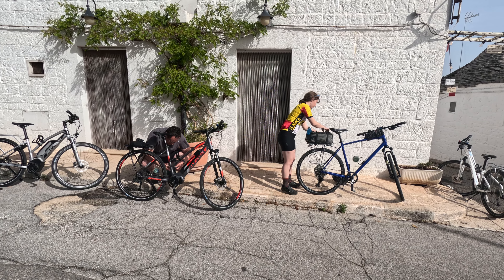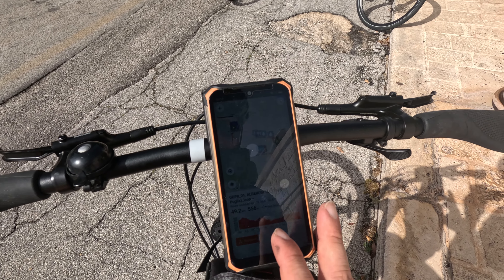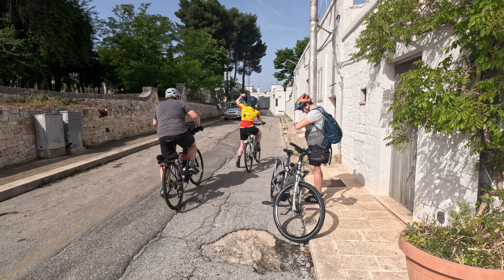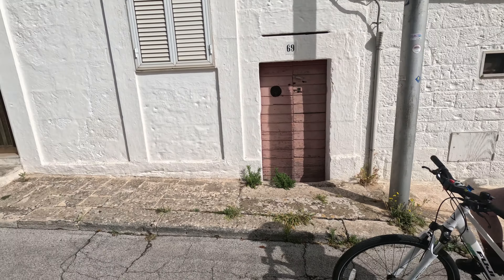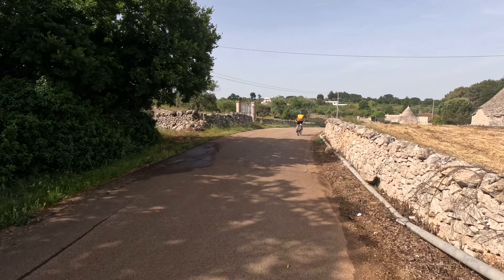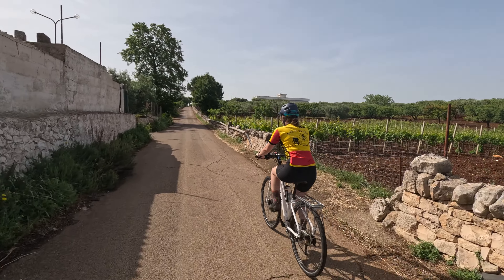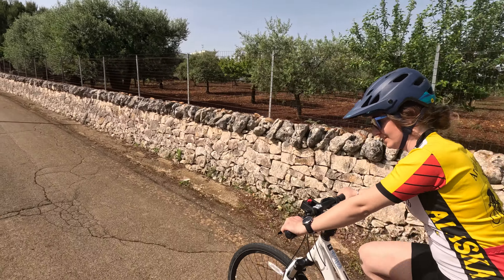It was a beautiful day out the next morning, which is good because we're going to spend all day on bikes. The Puglia Cycle Tours group gave us these navigation systems - it made the trip really easy. We saw some really great countryside on the first 5k or so.